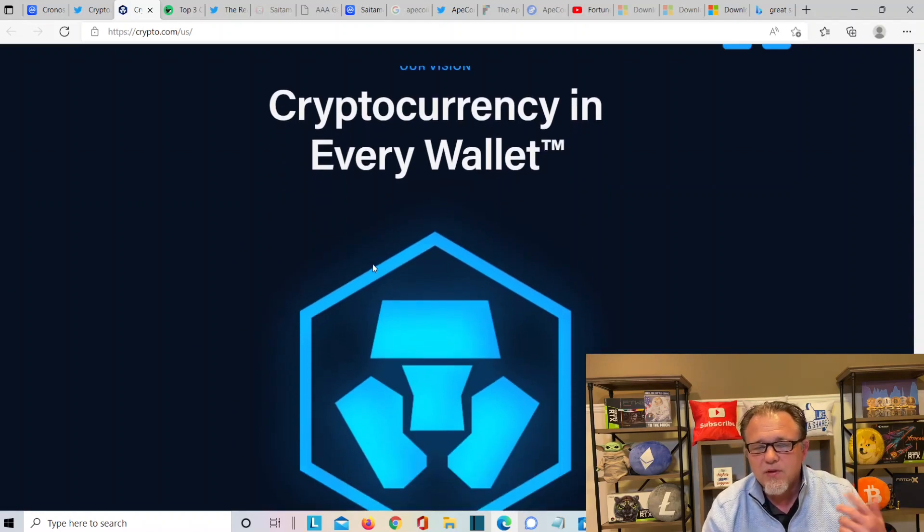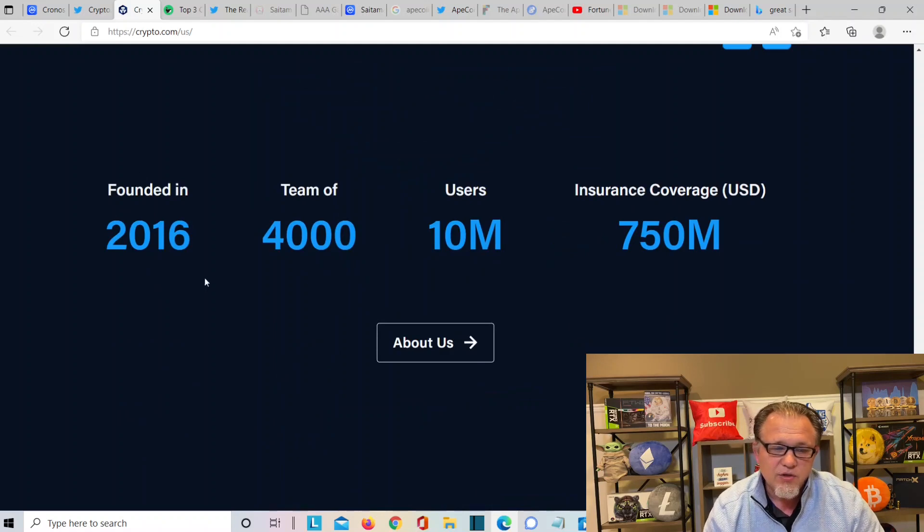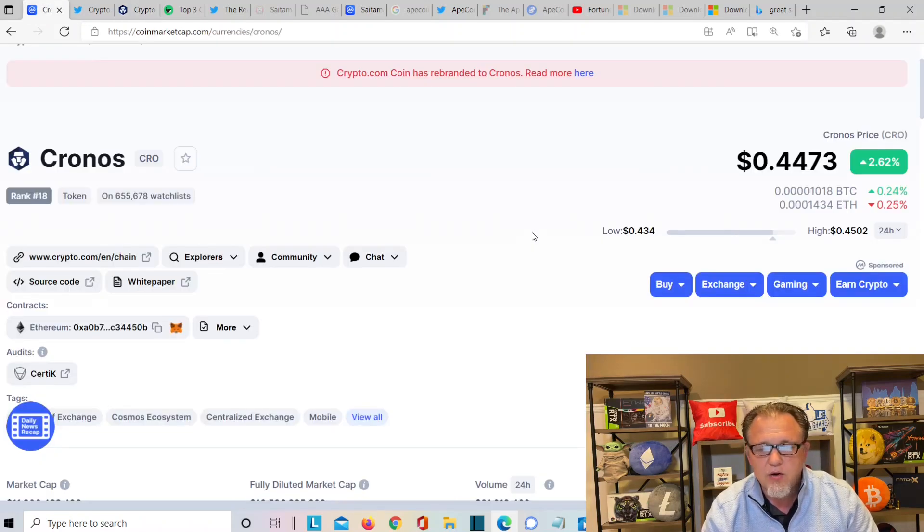Cryptocurrency in every wallet — Crow, Crypto.com, and Cronus are going to make that possible. Founded in 2016, they have a team of over 4,000, 10 million users, and insurance coverage of $750 million. Back at Cronus for our price prediction: this token is up about 12% to 11%, trading at 44 cents. I'm thinking this token can get to 48 cents, 49 cents. All our information is for educational purposes only — do your own research. But everything seems to be going good.